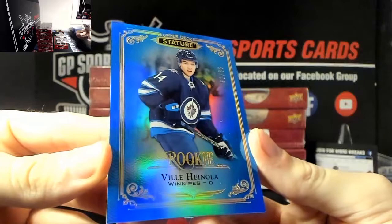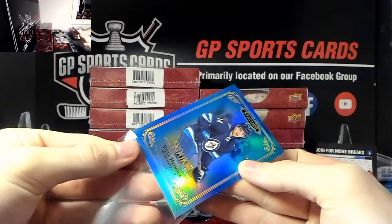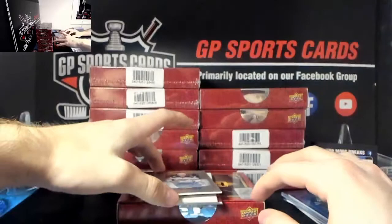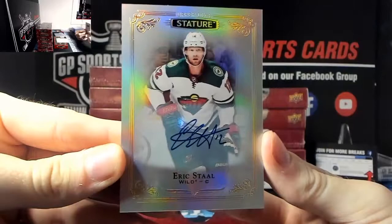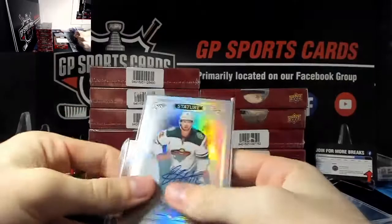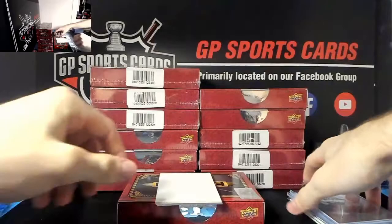Wow, another very nice hit - Vili Hinenola out of 35, rookie, Winnipeg. Congratulations to whoever has Hinenola - nice short print rookie. And an autograph right off the bat - Eric Stahl autograph, very nice, Eric Stahl Minnesota Wild, now traded to Buffalo. Hopefully he does the journeyman tour towards the end of his career.